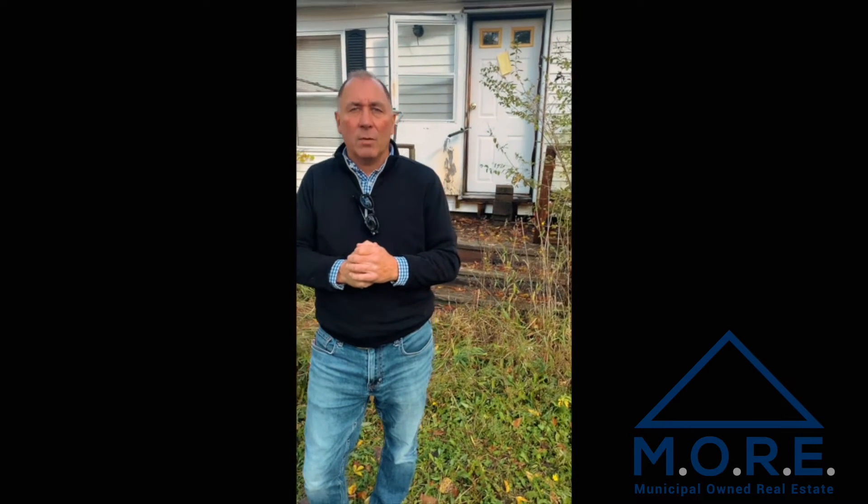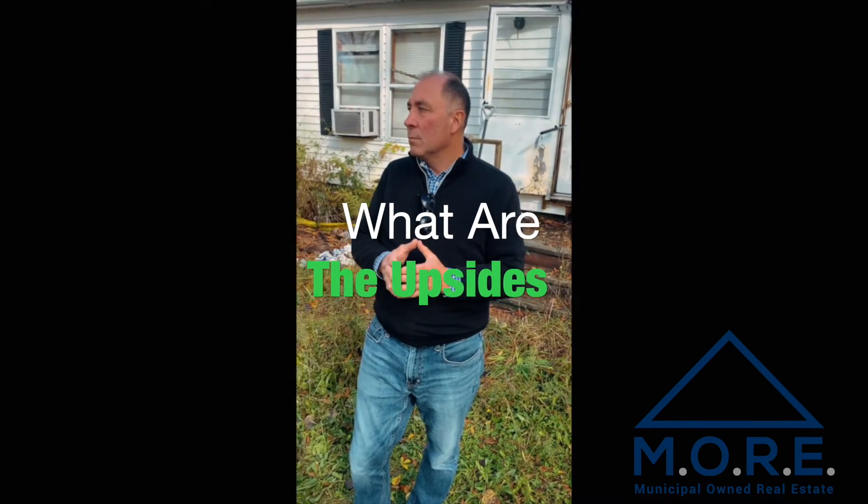I came out to look at it today and I see value. What are the upsides that you see and what are the downsides that you see as an investor?